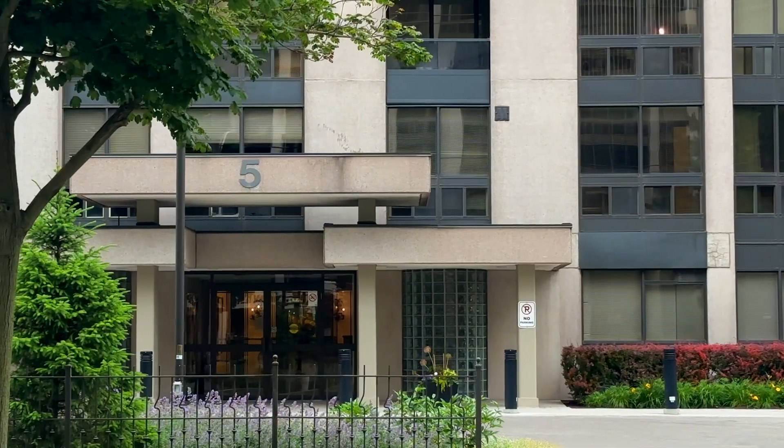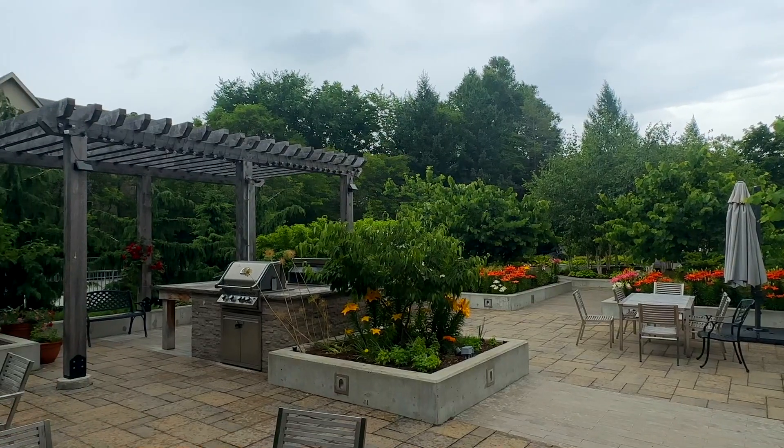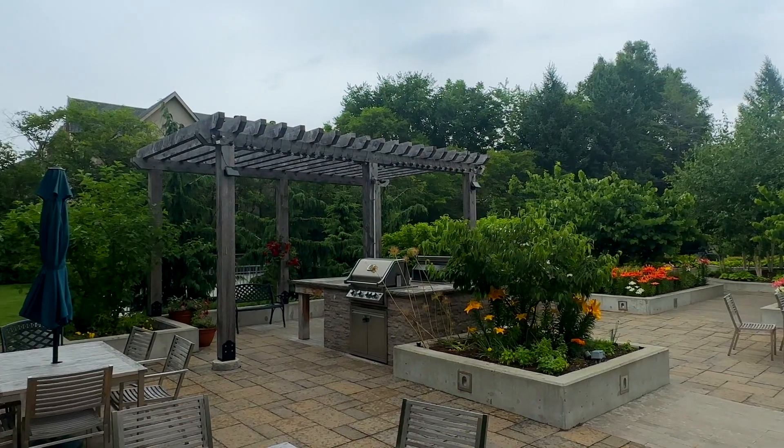In addition to that, this building features two exterior courtyards for you to read a good book or enjoy good company in the barbecue area — all of that with visitor parking on the surface level and a fantastic array of amenities.